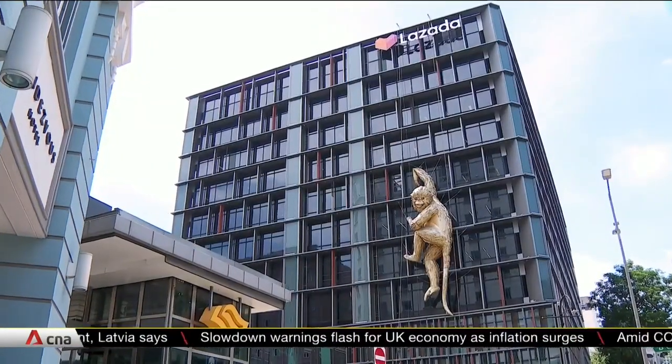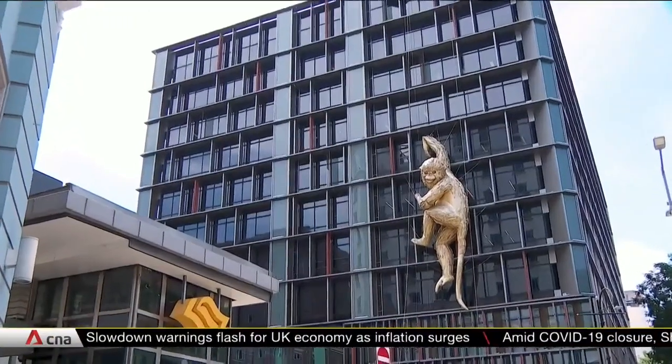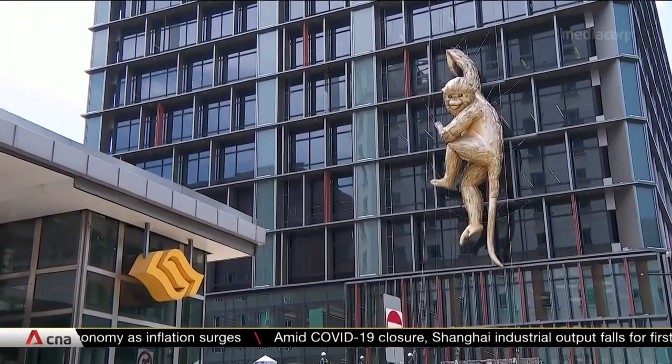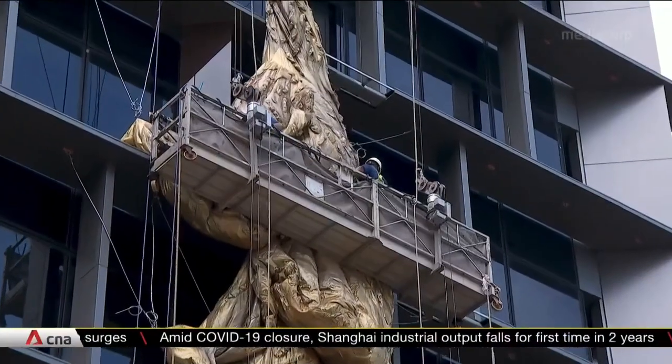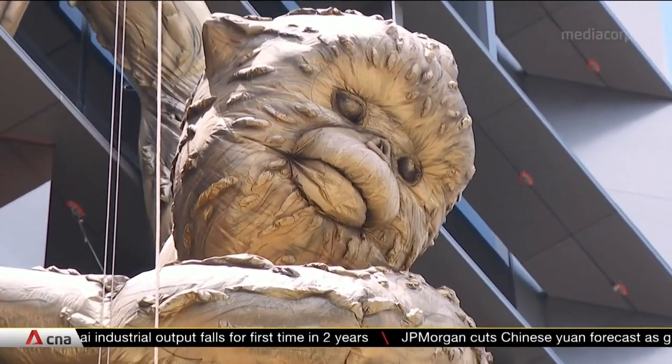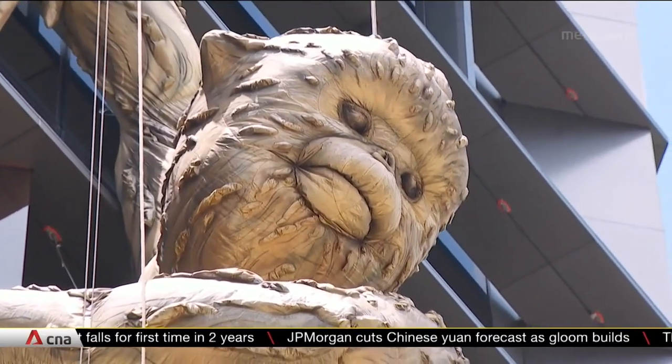Blink and you'll certainly not miss it. The renowned 14-meter golden monkey sculpture has made its way to Singapore shores. It's modeled to resemble the critically endangered sneezing snub-nosed monkey, found only in southern China and in parts of Vietnam and Myanmar.